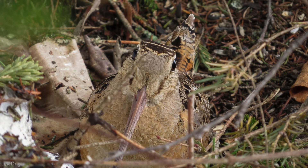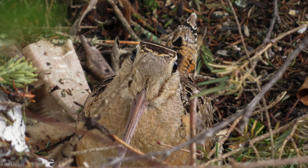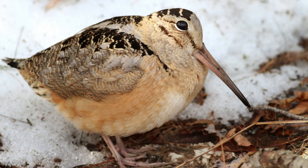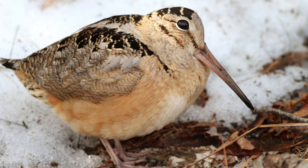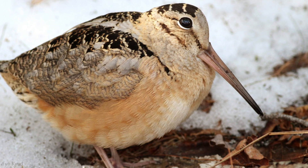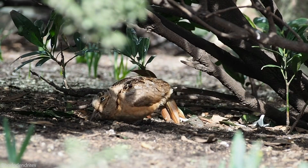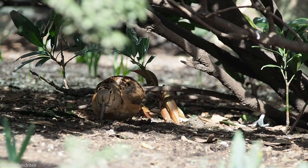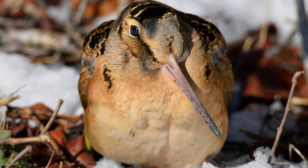The woodcock's eyes are large, placed high up and far back on its head, giving it rear binocular vision and an almost 360-degree visual field. This may give them a goofy look, but it actually makes perfect sense. While their bill is buried in soggy soil, they need to be able to see what's going on around them and up above. Their nares, or nostrils, are located high up on the bill, close to the skull, conveniently out of the way while they forage.